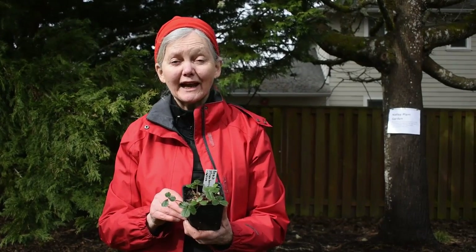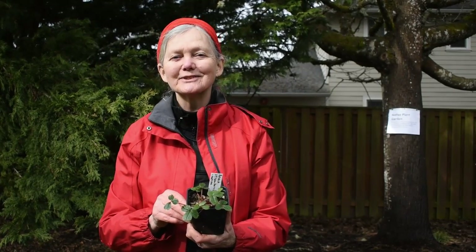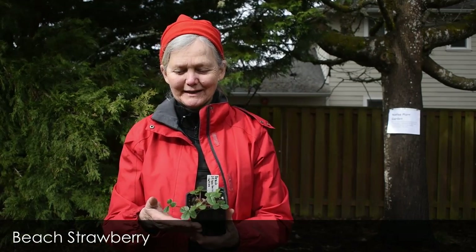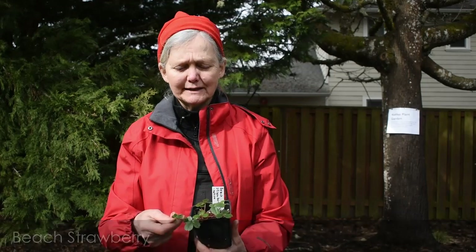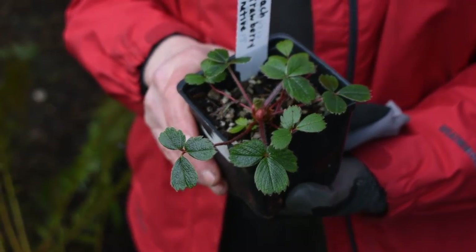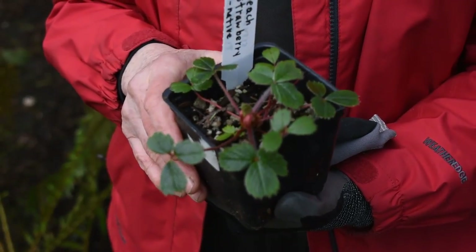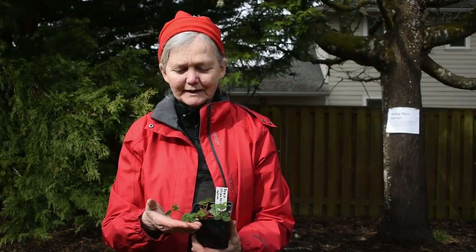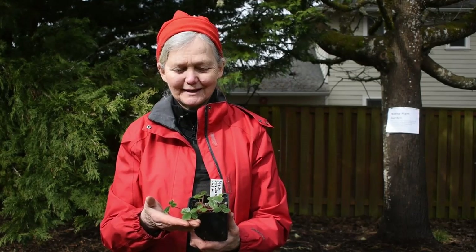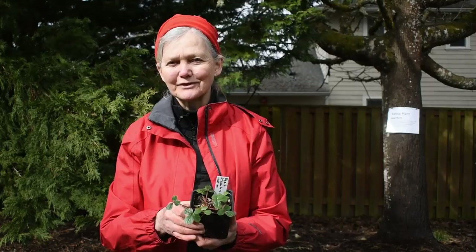You may not know it, but we actually have native strawberries here too. This one is the beach strawberry — it has lovely leathery leaves, unlike the strawberries you might be familiar with. It forms a wonderful ground cover in a sunny spot, has little tiny strawberries and lovely flowers, and it's a really lovely native ground cover.